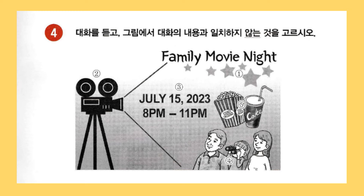Thanks. And did you want to express that this event is for families through these people wearing 3D glasses? Yes. That's what I'm hoping for. I see. And putting a picture of cola and popcorn on the right is a perfect touch. Thanks. It's hard to watch a movie without snacks. I agree. You've done such an excellent job on the poster. Thanks.